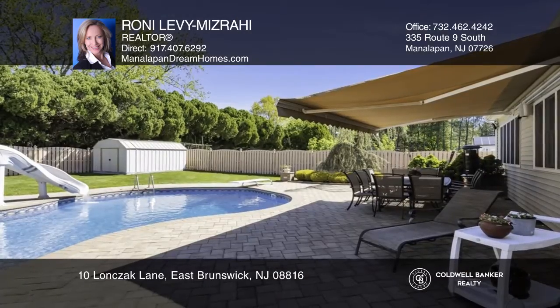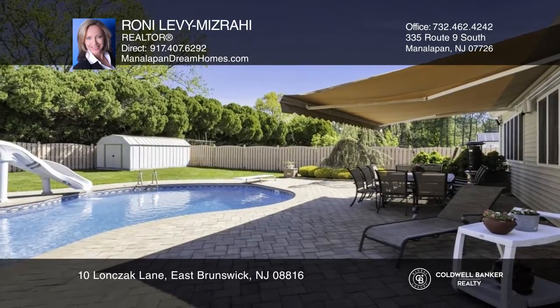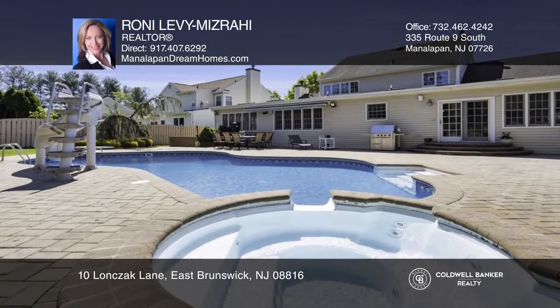The sunroom has brand-new skylights. Enjoy your beautiful backyard with a heated in-ground pool and spa.